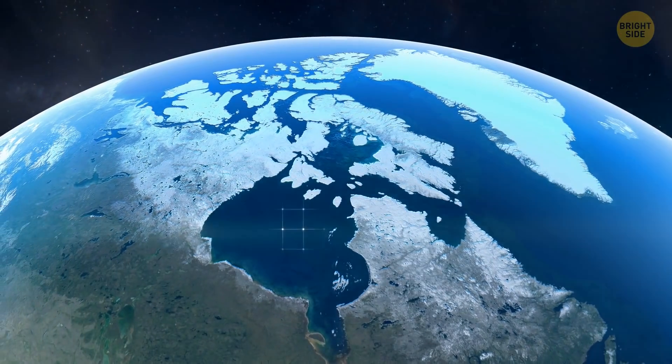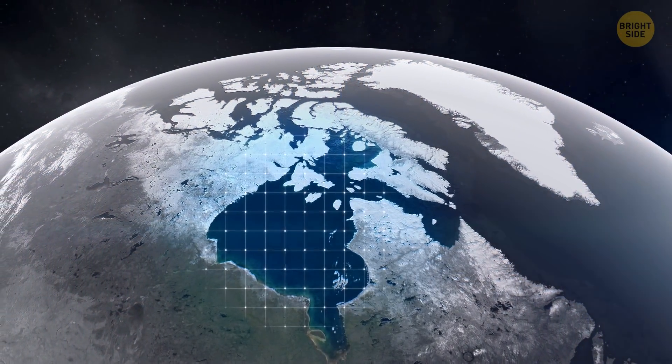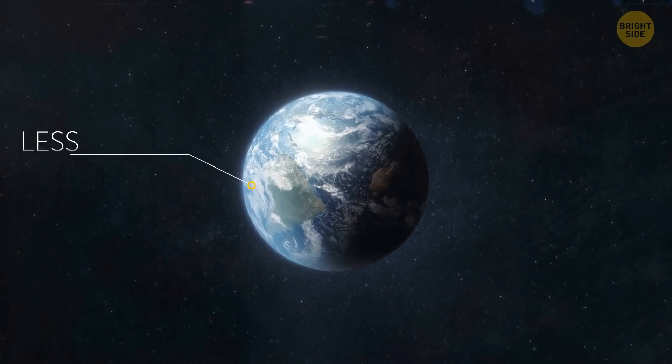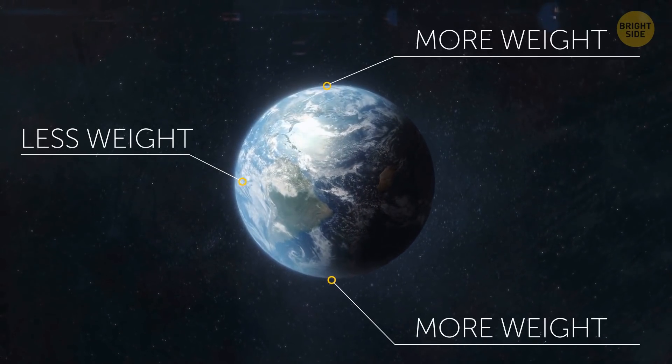The Hudson Bay of Canada is a gravitational anomaly. This area has lower gravity than any other place on Earth. You'd weigh less standing at the equator than at one of the planet's poles.